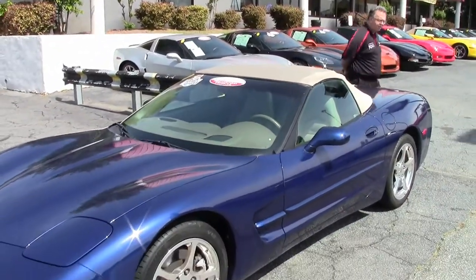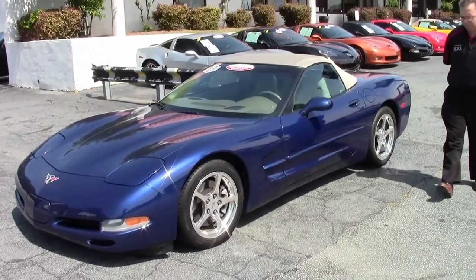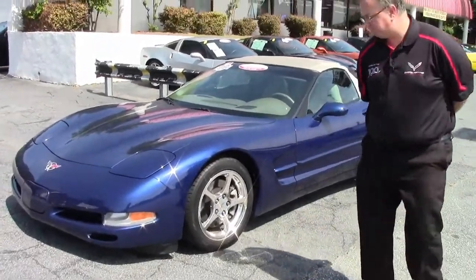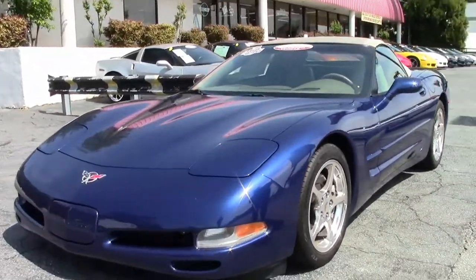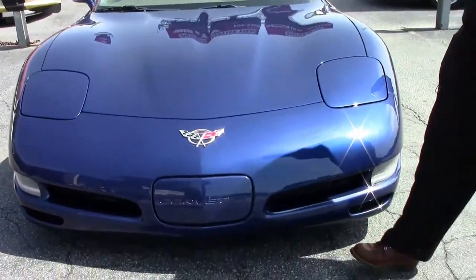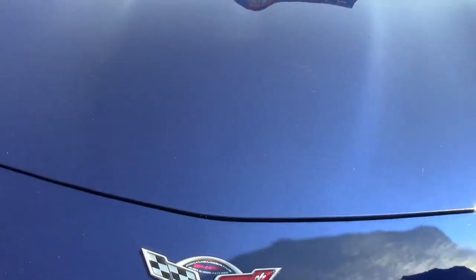2004 marked the last of a generation, the C5 Corvette. This beautiful Le Mans edition Corvette, being Le Mans Blue, with only 57,000 miles on it. I would say the paint is in good shape. There is some small rock chips and scratches in the hood, but that is to be expected with a car of this age and mileage.